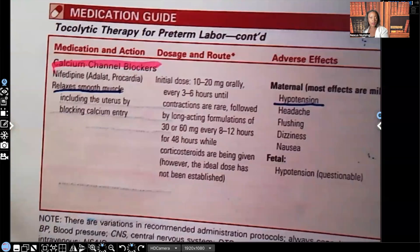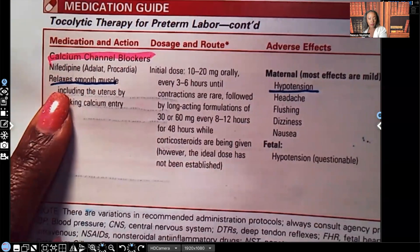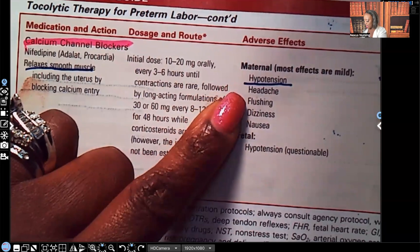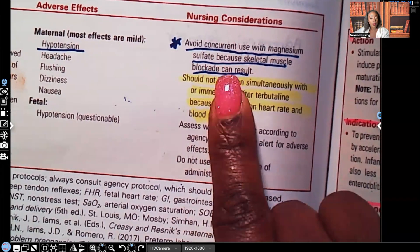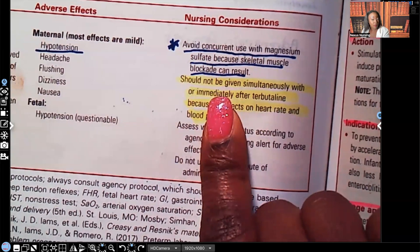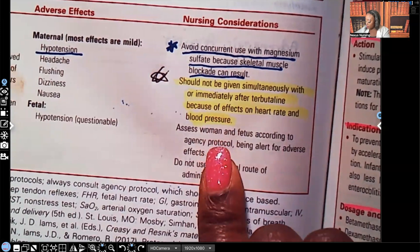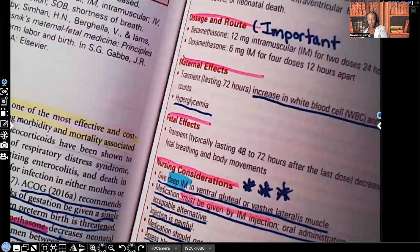Lastly, calcium channel blockers such as nifedipine — an antihypertensive medication — relax smooth muscle. Maternal adverse effects include hypotension, dizziness, headache, and flushing. Nursing interventions: avoid concurrent use with magnesium sulfate because skeletal muscle blockade can result. Nifedipine should not be given at the same time as or immediately after terbutaline because of effects on heart rate and blood pressure. Assess the woman and fetus per agency protocol. Do not use the sublingual route of administration.